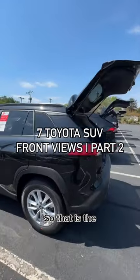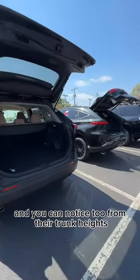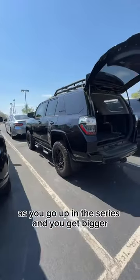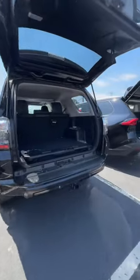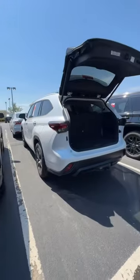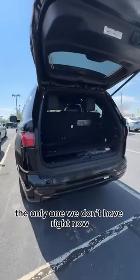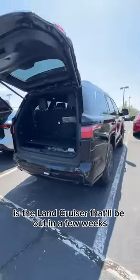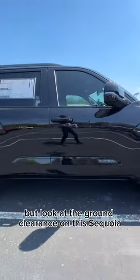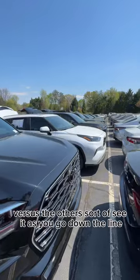Those are the seven Toyota SUVs. You can notice from their trunk heights how they get a little more ground clearance as you go up in the series and you get bigger. The biggest is the Sequoia. The only one we don't have right now is the Land Cruiser — that'll be out in a few weeks and we'll update it. But look at the ground clearance on this Sequoia versus the others as you go down the line.